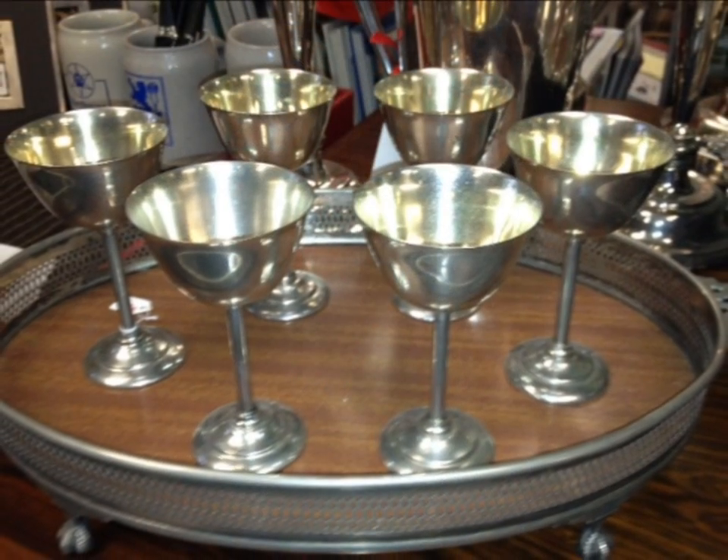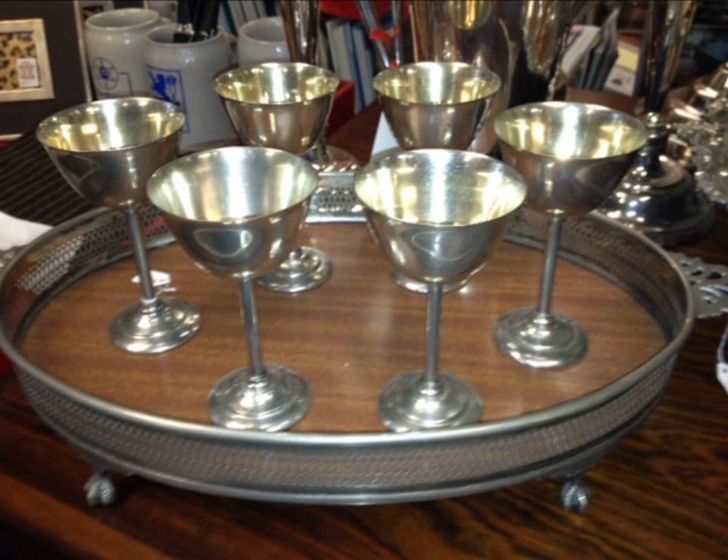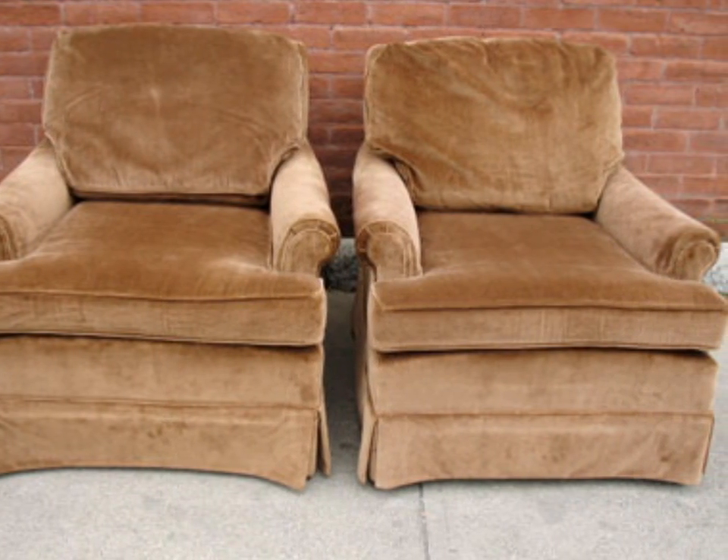If you would like to call in and ask questions, you can reach us at 845-651-1110. We'd love to take your questions related to decorating, fashion, and fun.